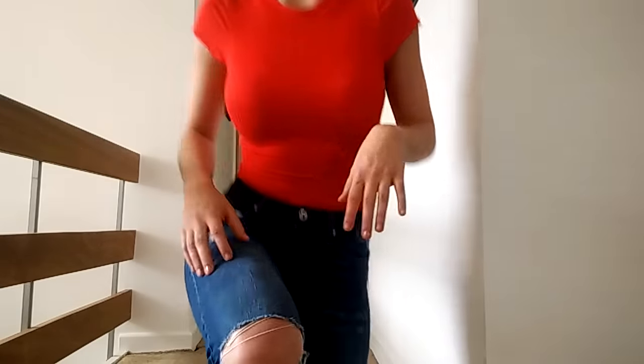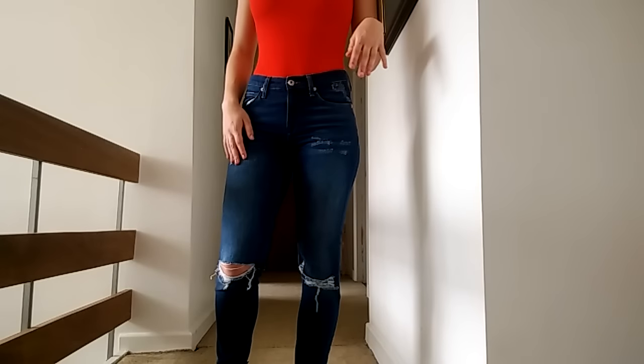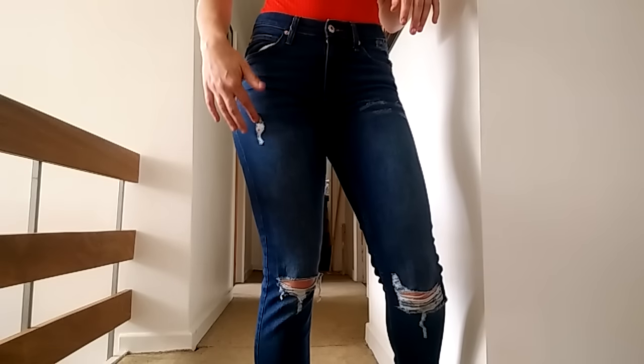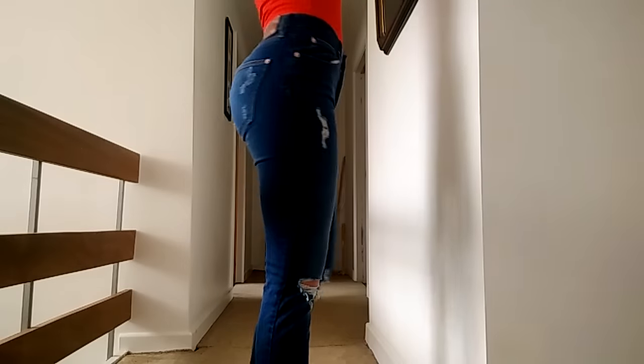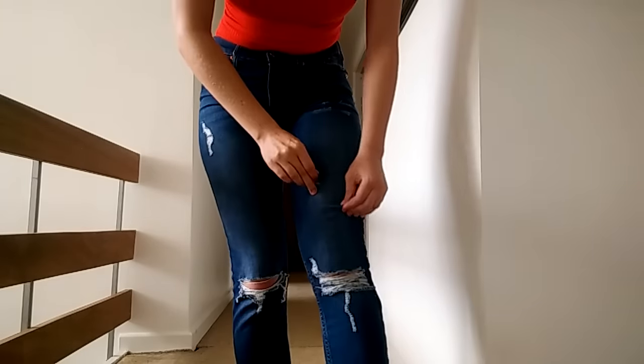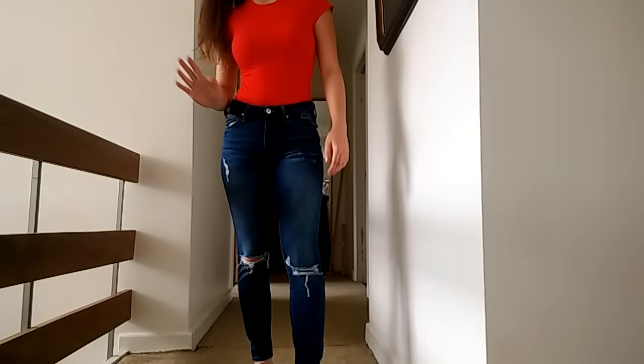I'm wearing it with ripped jeans which I got from River Island, they're a size 6 and these are their current jeans I believe and they're £40. They're just nice little blue jeans, they've got rips all in the knees — can't believe I paid for rips, like what?